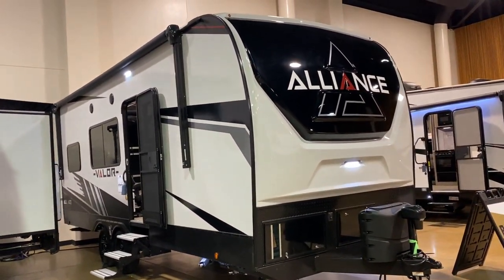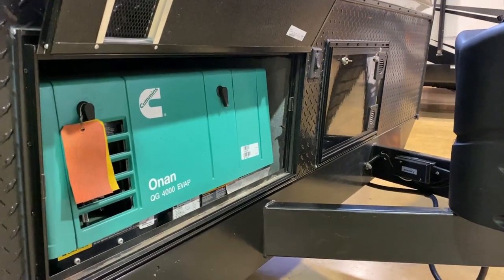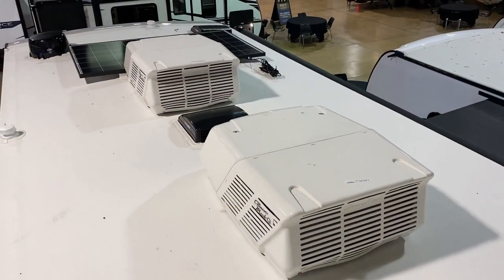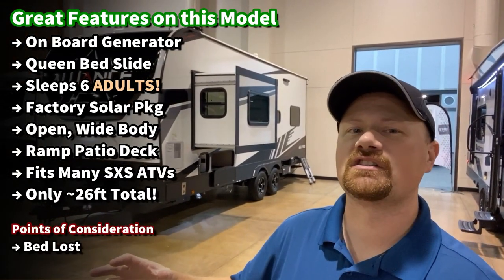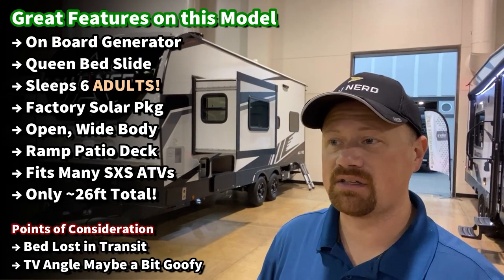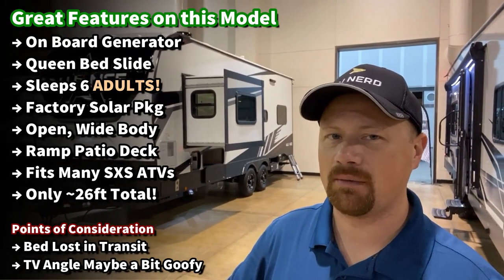This is a wide body product just like everything else Alliance makes, and it's definitely got a big old flat nose front on it. That's what allows the shower and the bedroom. This has an East-West queen bed slide in a travel trailer like this. That concept was first pioneered by the Keystone Fusion travel trailer series, but later became very popularized by the Momentum travel trailer series over by Grand Design.